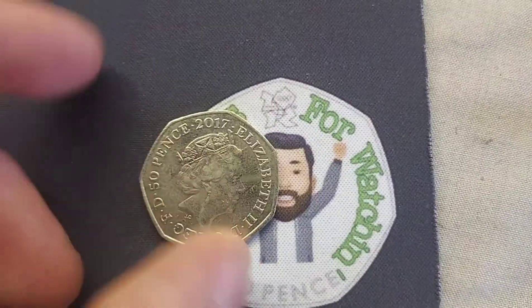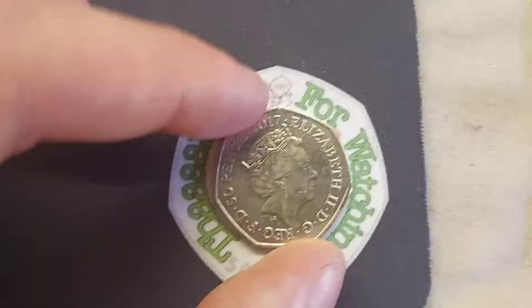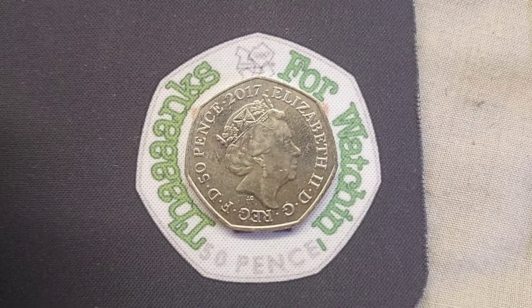This is actually the second most common of all 13 Beatrix Potter coins to be released into UK circulation, with just under 20 million minted. I'm sure a lot of you have got this one in your collections at home.